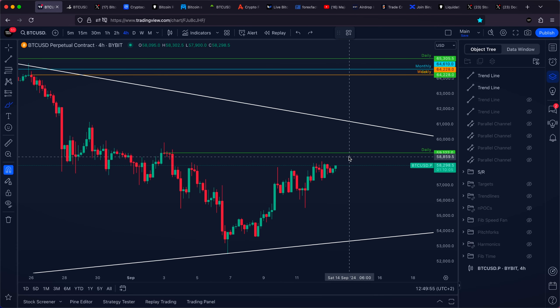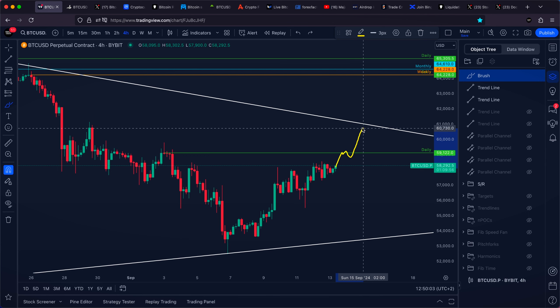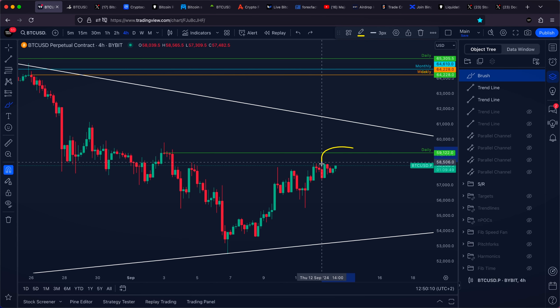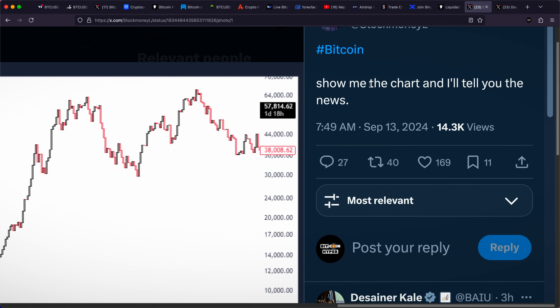I'm approaching the chart very objectively and simply trading from level to level. Tomorrow is going to be the weekend — Saturday — so most probably there will be less volume in the market. With less volume, there is a lower probability of a successful breakout towards the upside above our very important area of resistance. That is why we might be interested in firing a brand new short or sell position at an area of resistance at approximately 59,000 US dollars.